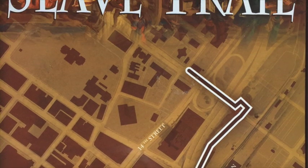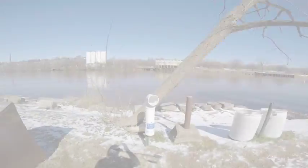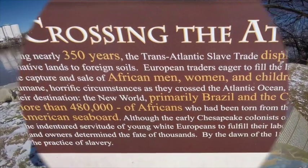The Richmond Slave Trail is a walking trail that chronicles the history of the trade of enslaved Africans from Africa to Virginia until 1775, and away from Virginia, especially Richmond, to other locations in the Americas until 1865.